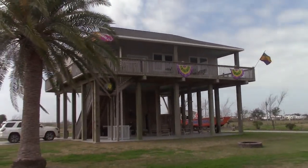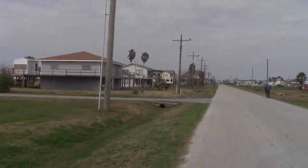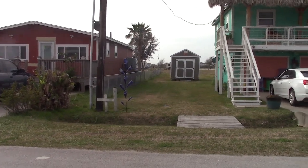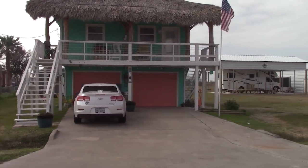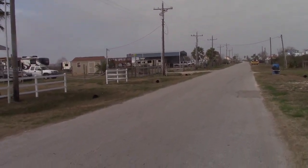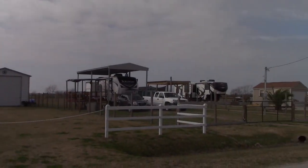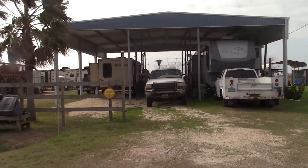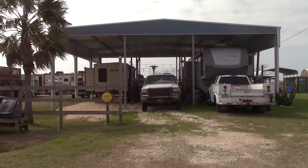Everyone down here has their Mardi Gras decorations up — they are ready to celebrate. This house is kind of unique; they have a glass bottle tree and a grass hut roof. That's just the entrance on the front of the building, but it's kind of cool. And this is what Jody needs to do — just build herself a pavilion to park her RV under.